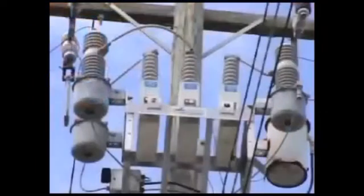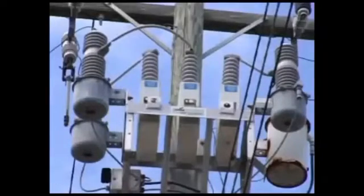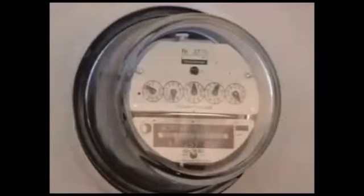From the substation, distribution lines carry the electricity to neighborhoods. There's a third and final transformer on the telephone or utility pole located near your home — either a gray can or drum mounted on the pole, or a green transformer box located in front of or close to your home. The wiring then runs either through utility poles or underground, through the meter, into your home and into your panel box.